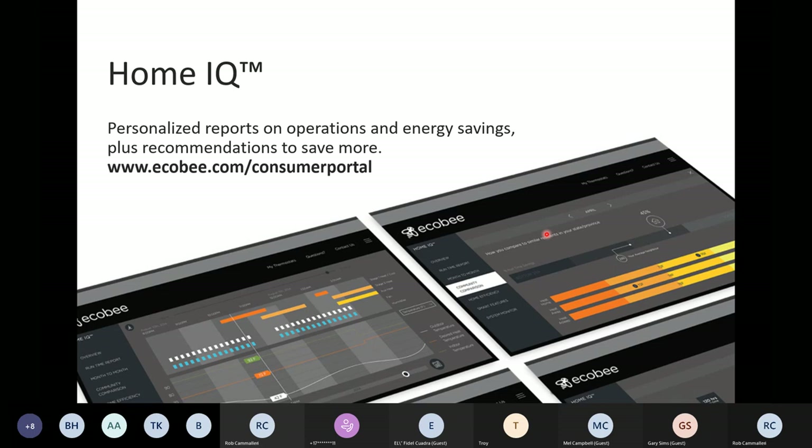HomeIQ also gives customers peace of mind. The Ecobee thermostats send out alerts and reminders around different things — high temperature, low humidity, inefficient run times, etc. When customers get those alerts, they can sometimes panic. What this portal allows them to do is log in and say, 'Rather than panicking and calling my contractor, let me check my portal to make sure my AC or furnace isn't running. If it isn't, I need to call my contractor. If it is, maybe my son or daughter left the door open.' So it's peace of mind and helping them understand the impact Ecobee is making.